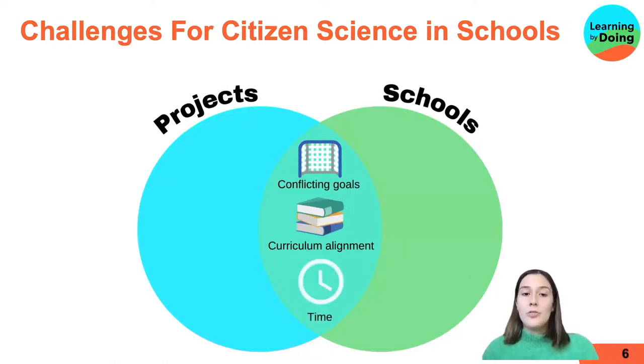Another challenge for both projects and schools is time. Citizen science project leaders reported that teachers were really, really busy, and that citizen science project leaders are also busy and need time to develop and run their programs. Unfamiliarity was the next theme — project leaders said they were unfamiliar with what teachers wanted and what schools were like and how that all worked out.